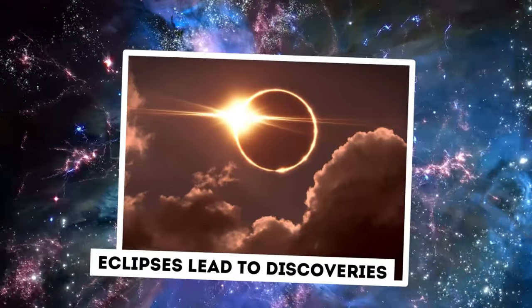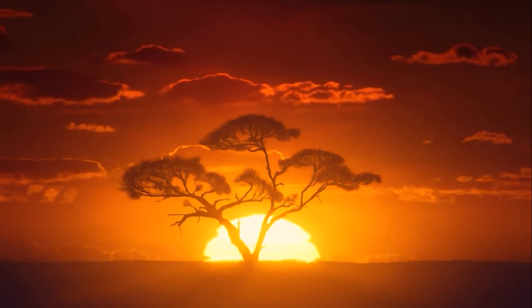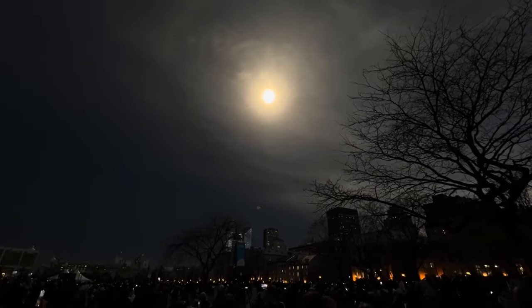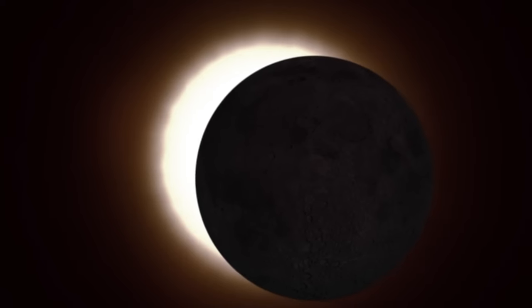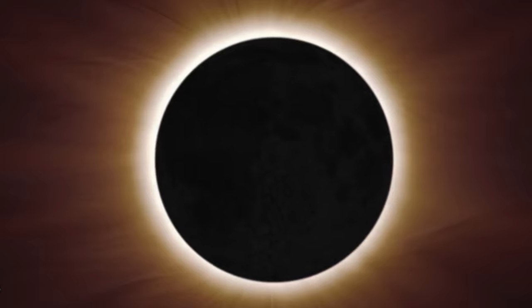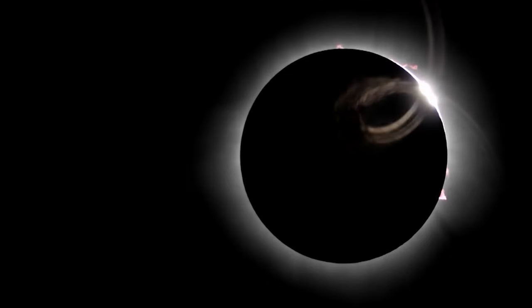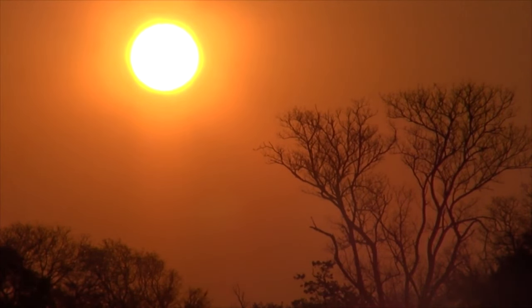Eclipses lead to discoveries: In 1919, Arthur Eddington, director of the Cambridge Observatory, eagerly awaited the Sun's rise on Principe, a small volcanic island off Africa's western coast. The island was about to experience a rare total solar eclipse — the longest since 1416, lasting an incredible six minutes. This celestial event was extremely important to Eddington because it provided an opportunity to test one of his time's most significant ideas: Albert Einstein's theory of general relativity. Einstein's theory, proposed in 1915, questioned the conventional view of gravity as mutual attraction between things, instead proposing that gravity is a curvature of space-time generated by large objects.